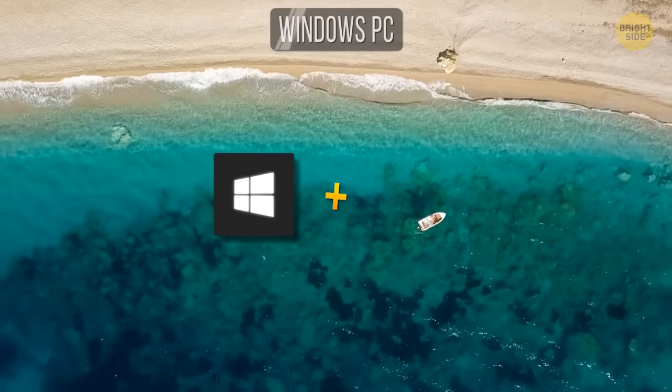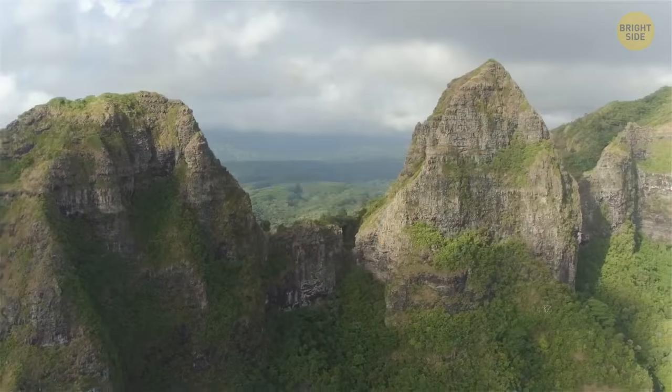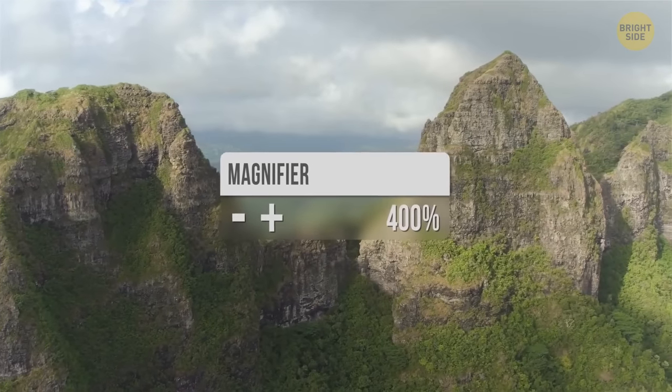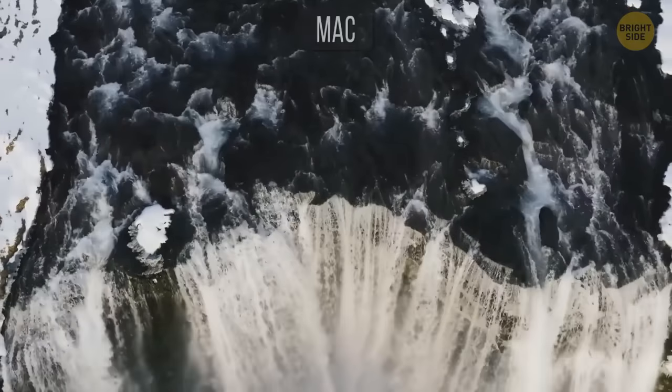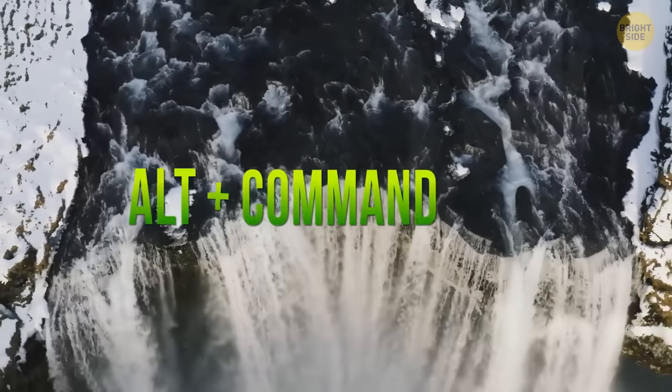The Windows key combined with the plus or minus key opens the Magnifier app, which lets you zoom in and out wherever you point your cursor. The same goes for Mac OS, but you need to use Alt+Command+plus to zoom.